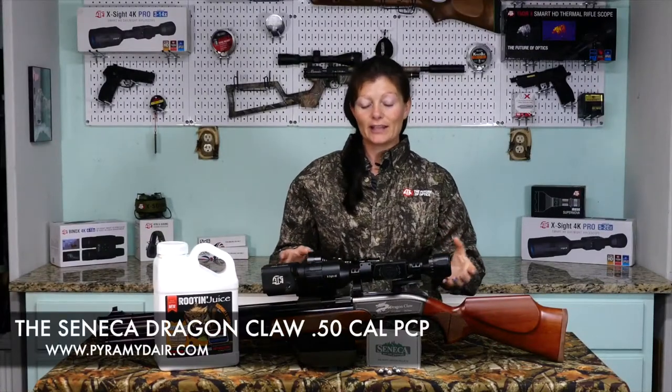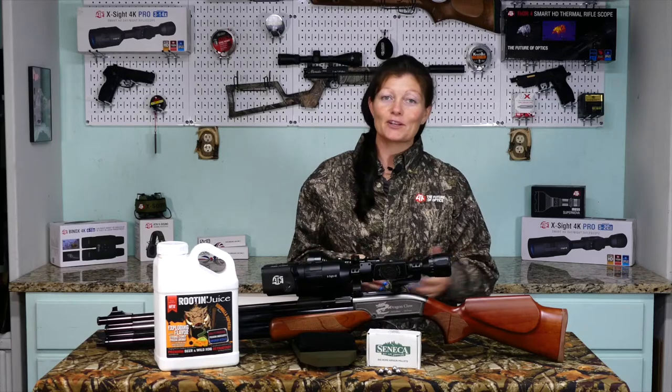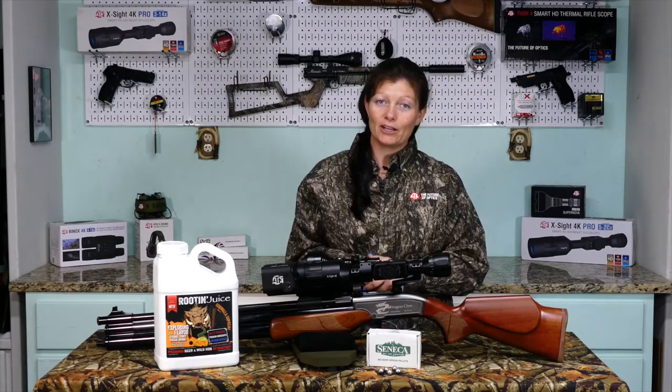Hey guys, Airgun Angie with Gateway to Airguns. I've got the Seneca Dragon Claw here. This is a 50 caliber air rifle and yes, it's very pretty, very nice to look at, but it also packs a pretty hard punch.